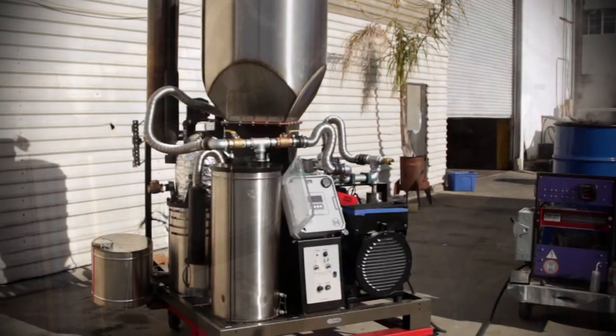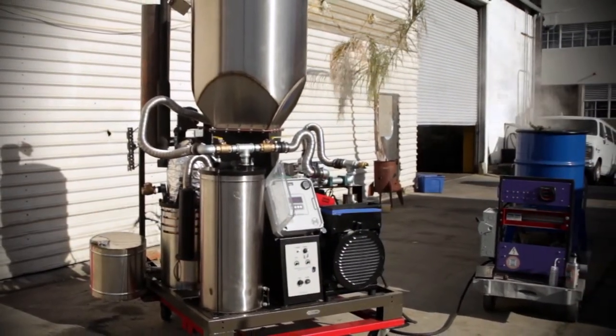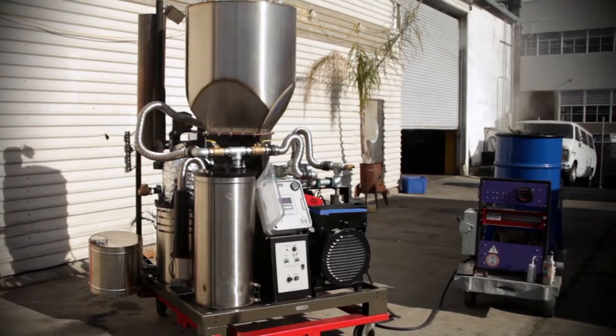The Power Pallet is an electrical generator that runs on gas made in the All Power Lab's GEC Totti gasifier. This gas fuels the engine, which then powers a generator that produces electricity.